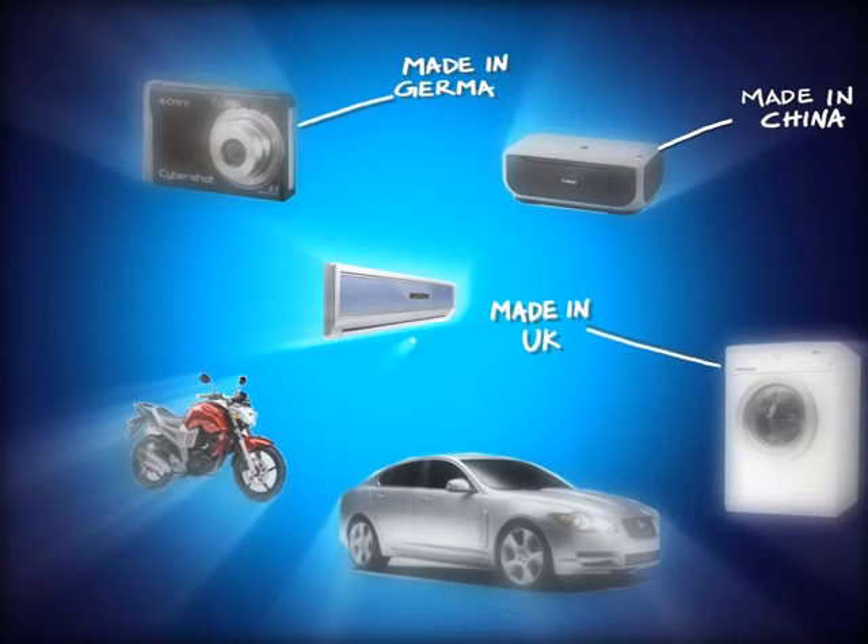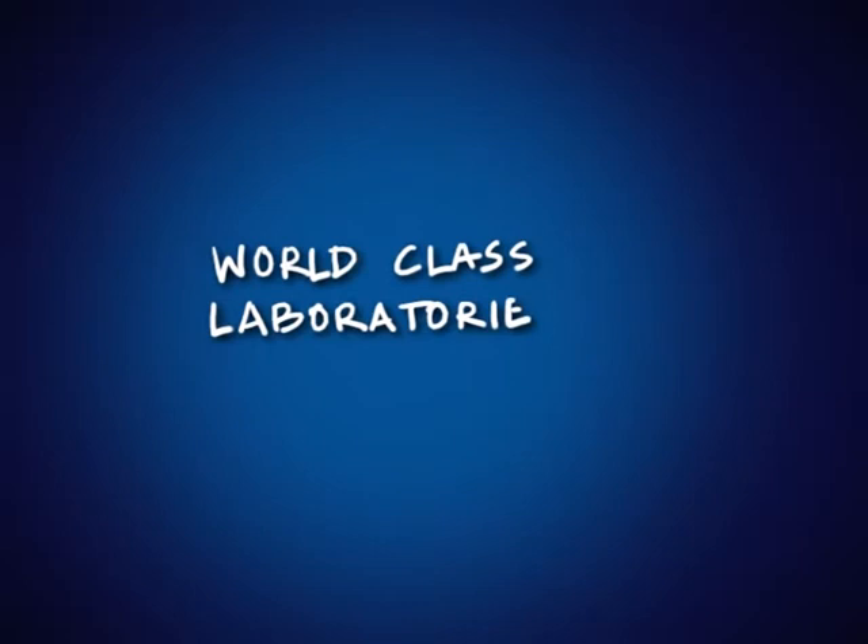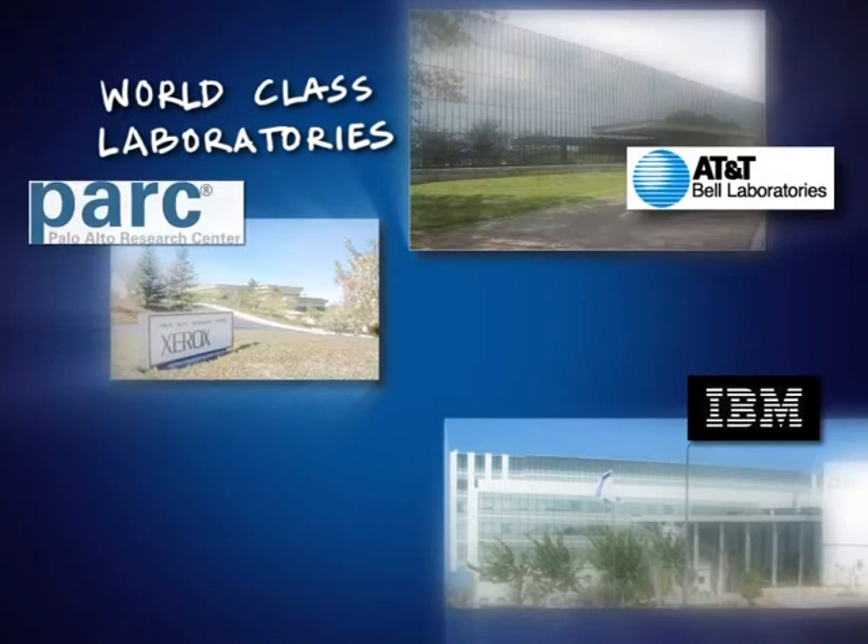High-tech gadgets and equipment are common in Indian homes, offices and industries today. But how many of them are really made here? Are there any indigenous, pioneering, world-class laboratories in the same league as IBM Labs, Bell Labs, Xerox PARC, etc. in India?